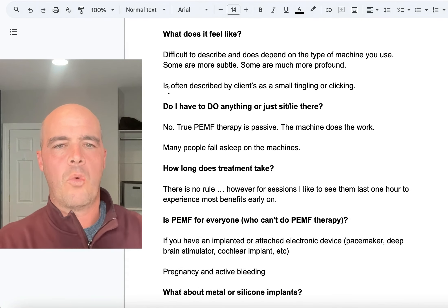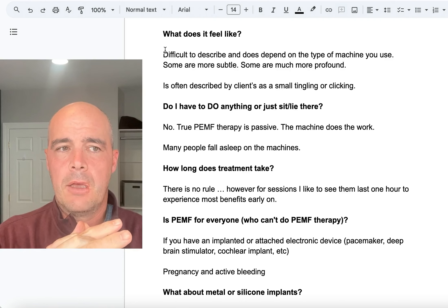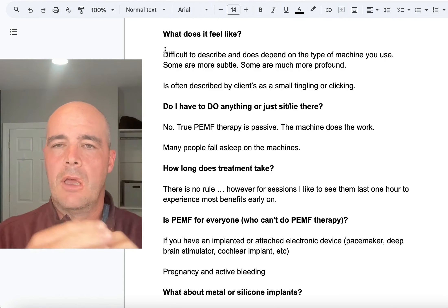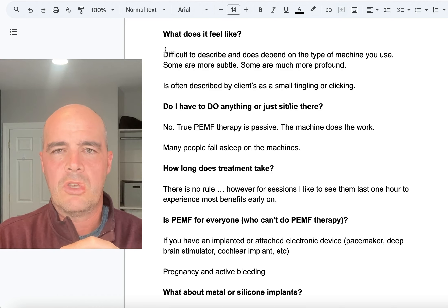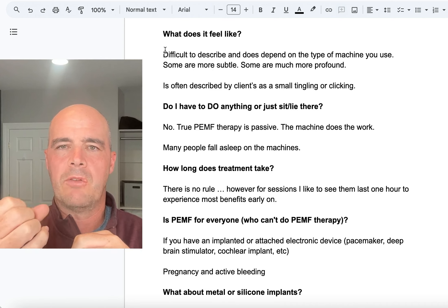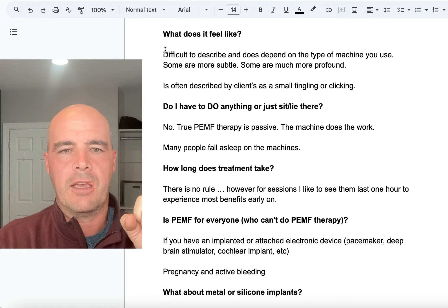Some people will ask, what does it feel like to do this therapy? And that's really difficult to describe — you kind of have to get on one. It depends on the type of unit or machine you're using, as they vary a lot. If you're using a lower-end machine, it may be difficult to feel it. But if you're using a good machine, it will almost start out as a tingling — you can feel the pulse, almost a little bit of a tingle. I don't want to say shock, because it's not a shock.